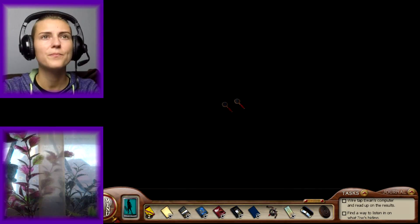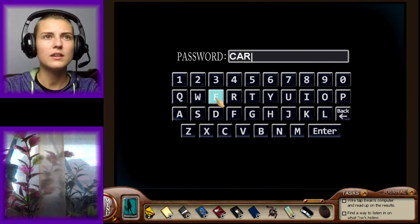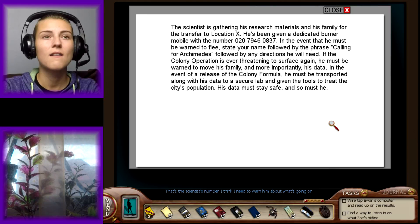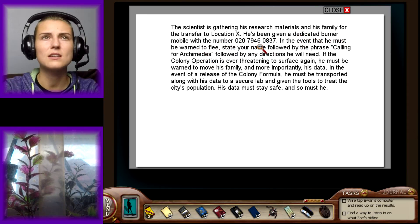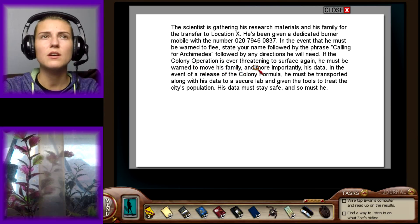I'm nervous. C-A-R-E-T-A-K-E-R-S. That's the scientist's number — I think I need to warn him about what's going on. The scientist is gathering his research materials and his family for the transfer to location X. He has been given a dedicated burner mobile with the number 020-7946-0837. In the event that he must be warned to flee, state your name, followed by the phrase 'calling for Archimedes,' followed by any direction he will need. He must be warned to move his family and, more importantly, his data. His data must stay safe, and so must he.